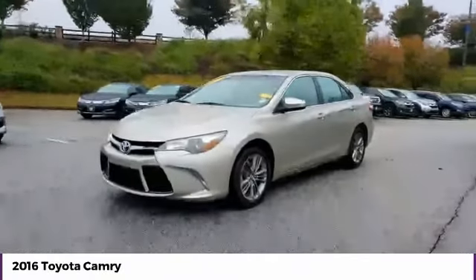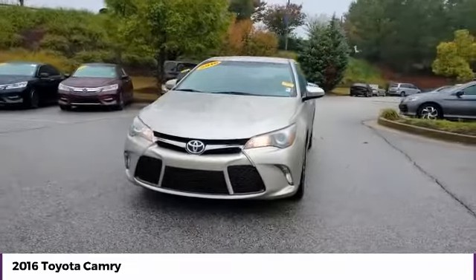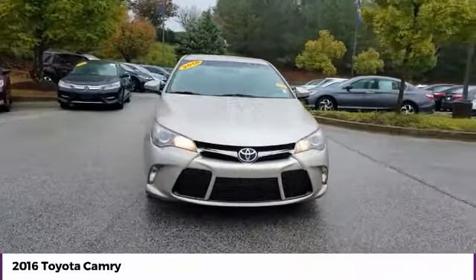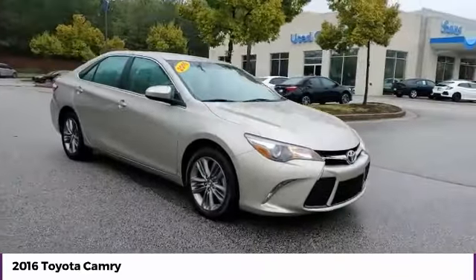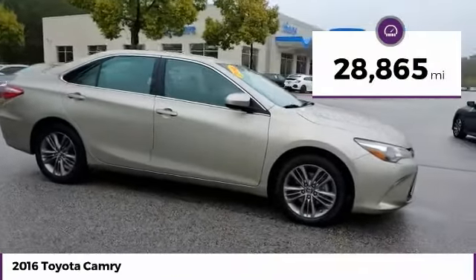Looking for the right vehicle? Check out the 2016 Camry. The Toyota Camry is an affordable mid-size car, reliable, and a great comfortable commuter car. This vehicle has less than 30,000 miles.